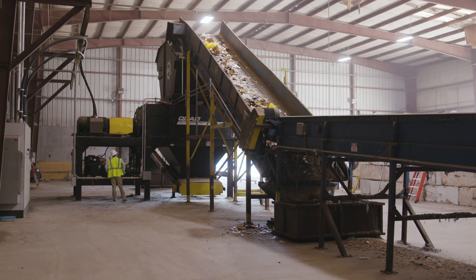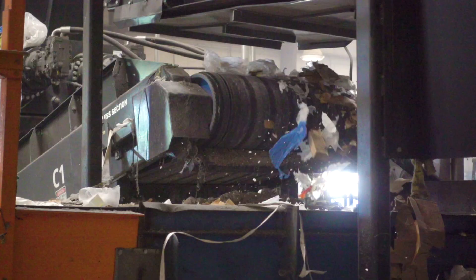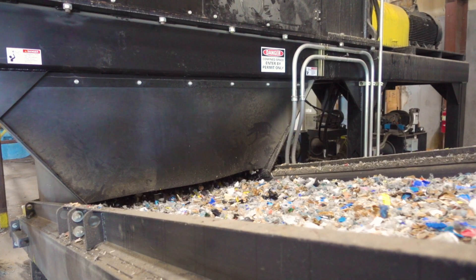It's also nice to have the working relationship with the guys that draw, the guys that design, the guys that manufacture — having that open communication to make changes and to really have a custom fit application for what we do. Sure enough, here we are three sites later and six, seven shredders later. We've got a great relationship with SSI.